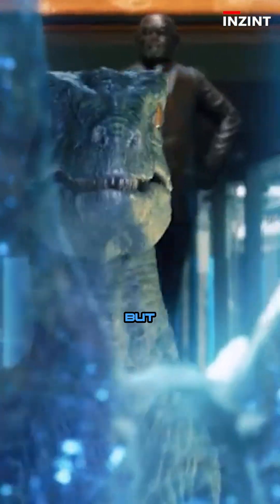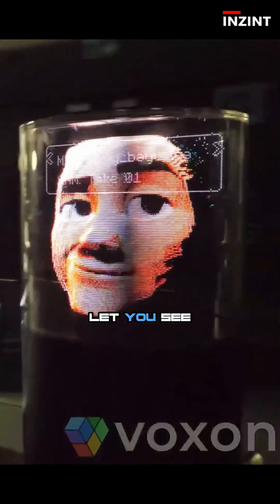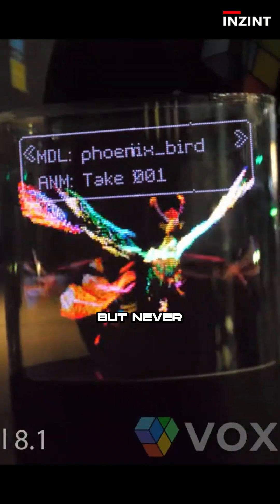Until now, holograms were just light shows — cool to look at but untouchable. Even high-end tech from companies like Vox and Photonics let you see 3D images but never touch them.